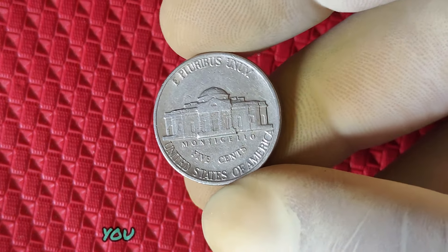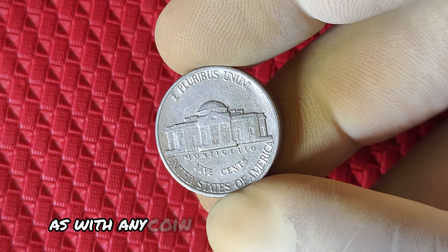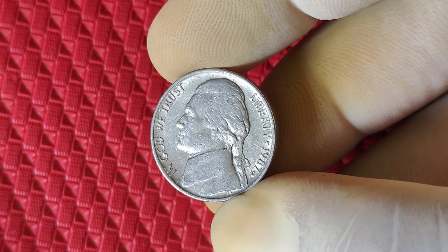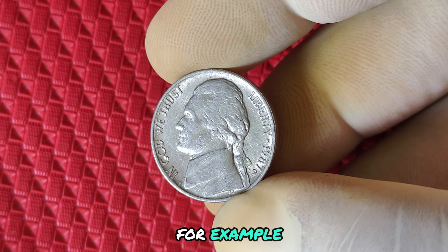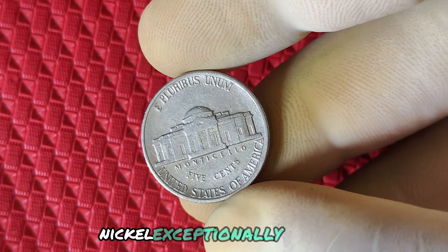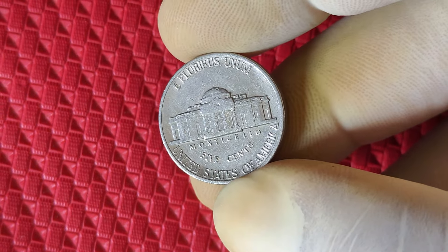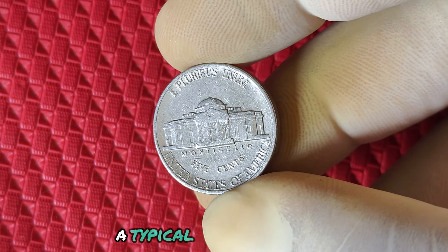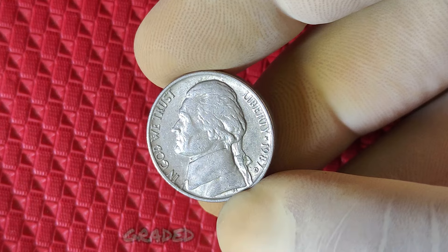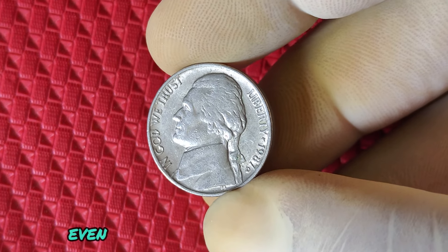With such a high mintage number, you might be asking yourself, how could this common coin be worth so much? As with any coin, the key to unlocking its true value lies in its condition, rarity, and whether any minting errors occurred. Mint errors can skyrocket a coin's value. For example, die cracks, off-center strikes, or even double strikes could make an ordinary 1987 D nickel exceptionally valuable. Collectors and investors alike pay a premium for coins in mint state condition, or those with certified errors. A typical circulated 1987 D nickel may be worth only a few cents, but a pristine, uncirculated nickel graded MS65 or higher by NGC or PCGS could fetch hundreds, even thousands of dollars at auction.